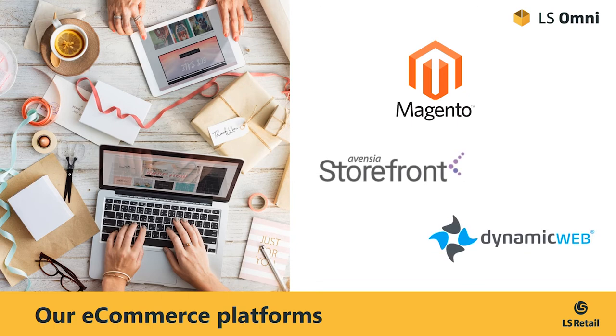Also, we have strategically teamed up with two e-commerce companies providing their solutions on the Microsoft technology stack: Avensia, with their storefront solution based on Appy Server, and DynamicWeb, which have their own local solution. Both are prominent companies with a long history and a large footprint when it comes to integrating with the Dynamics platform.